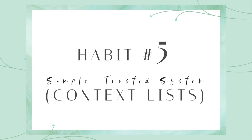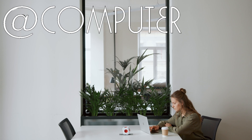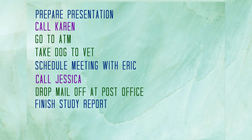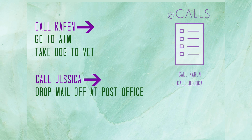Habit 5 focuses on a system of context lists. Context lists are essentially to-do lists, but organized by different contexts — maybe the location you're in, your time constraint, different categories, etc. For example, an "at work" list is referenced when you are physically at work, and an "at computer" list is viewed when you are sitting at your computer so you can get related tasks done all at the same time. By having lists organized by context, your list is whittled down to only tasks that are possible to work on at that moment.